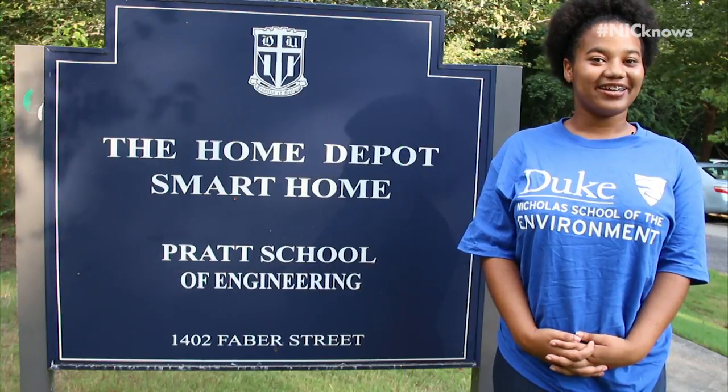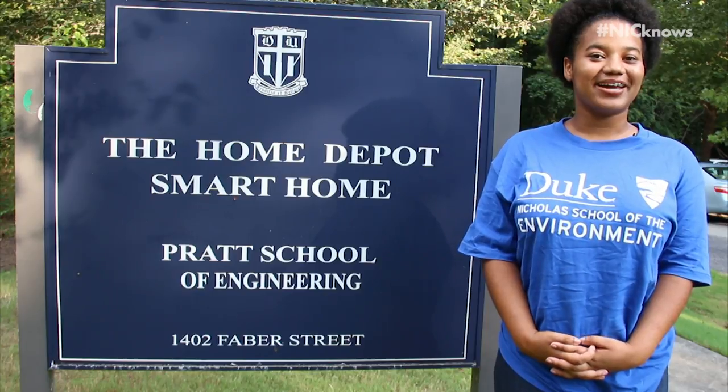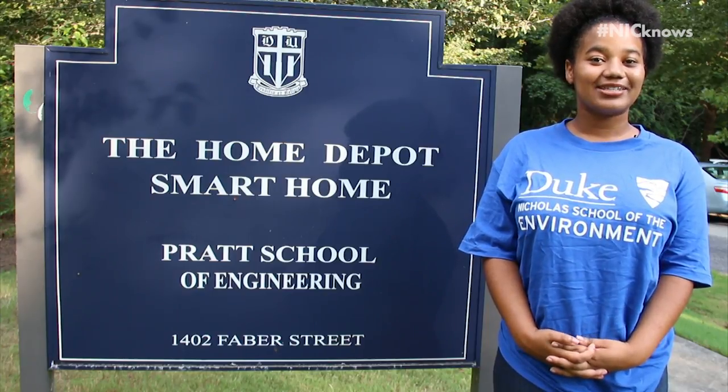Well that's it for me today. I'm Alila and thanks for joining me at the Home Depot Smart Home at Duke. Saving energy starts with you. Make sure to watch for the next episode of Nick Knows. Bye!